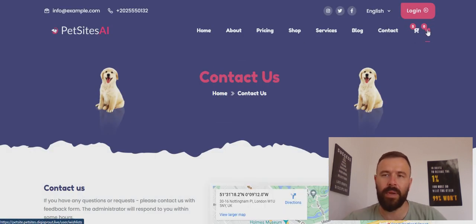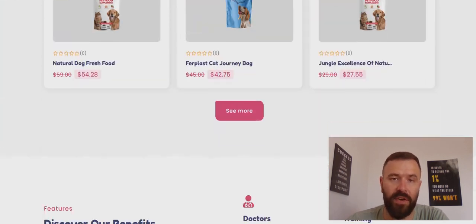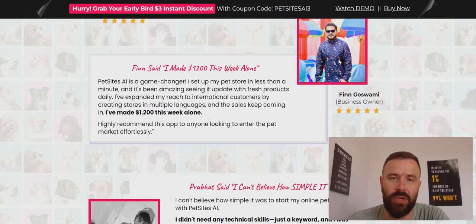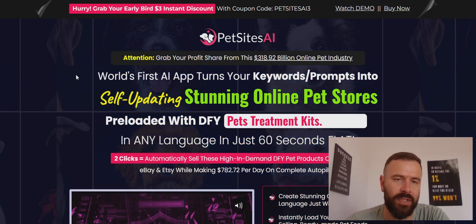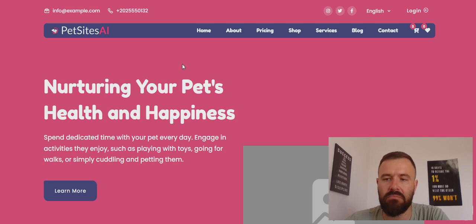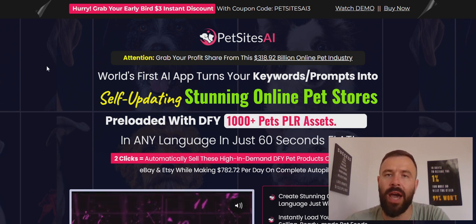There's also a contact page and a shop-like page. You can even create an account and log into the website. The website is professional-looking — you can change your logo, change the name, and it looks functional. But that's it. Someone is selling you a done-for-you pet site for $17. That is the truth about Pet Sites AI. Everything else you've seen and read is just marketing tricks designed to make you buy it. I don't see how you can realistically make money with it or sell it to anyone.